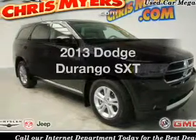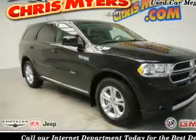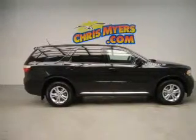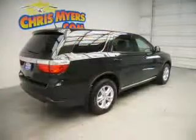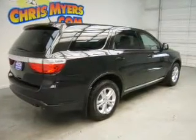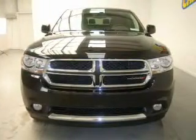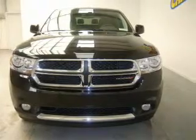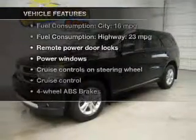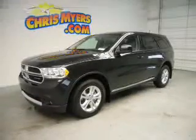Presenting the 2013 Dodge Durango. Travel the roads in style and comfort in this great vehicle. The powertrain includes rear-wheel drive with a reliable six-cylinder engine connected to a smooth-shifting five-speed automatic transmission. Anti-lock brakes help to bring your vehicle to a safe stop, and with these notable features, you won't want to miss out on the opportunity to own this amazing ride.